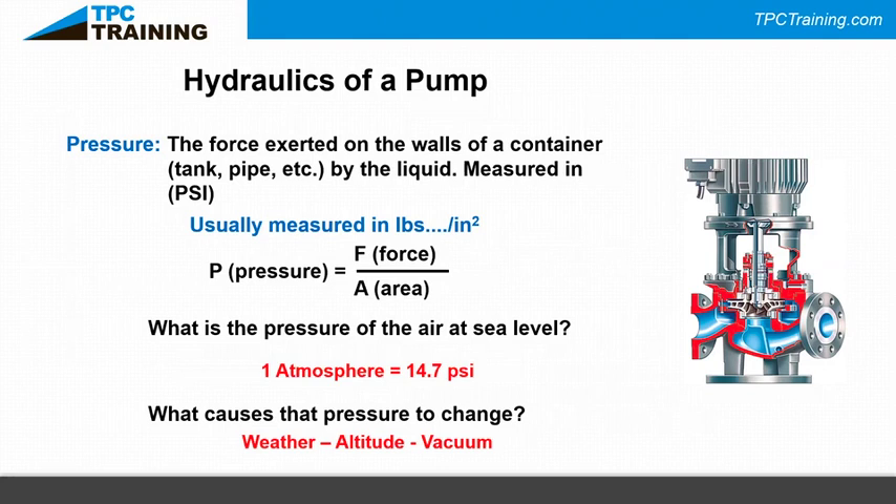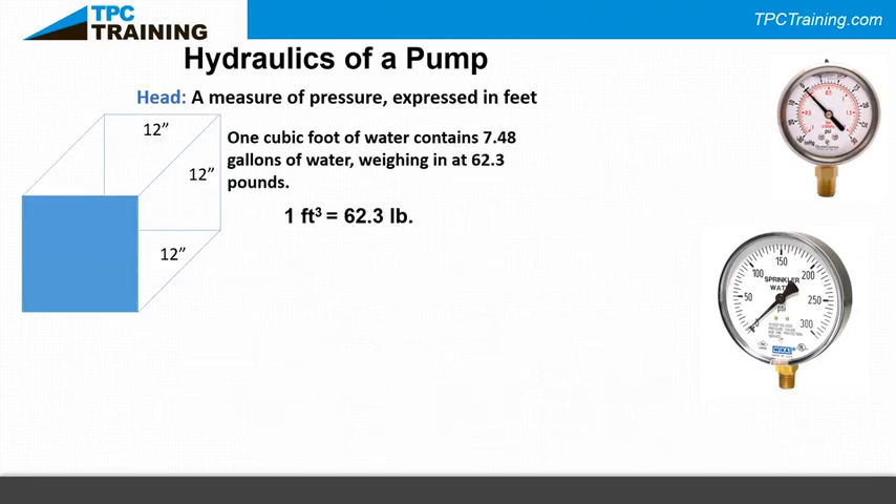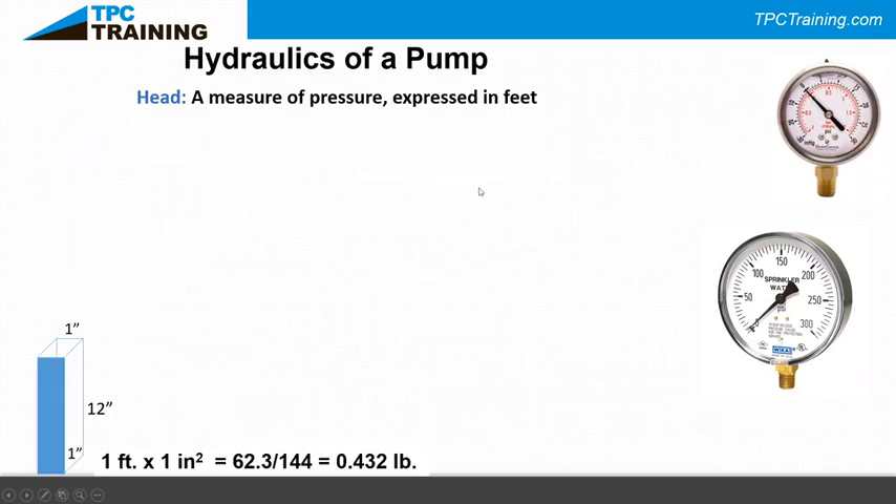Cavitation is one of my fun questions in training. Nine times out of ten students answer 'it's air' — but that's not totally true. Cavitation is actually steam caused by the water boiling because too much vacuum was pulled against the liquid. Head is a measure of pressure expressed in feet: a cubic foot of water contains 7.48 gallons weighing 62.3 pounds, giving us that 0.432 pounds per square inch per foot of head.